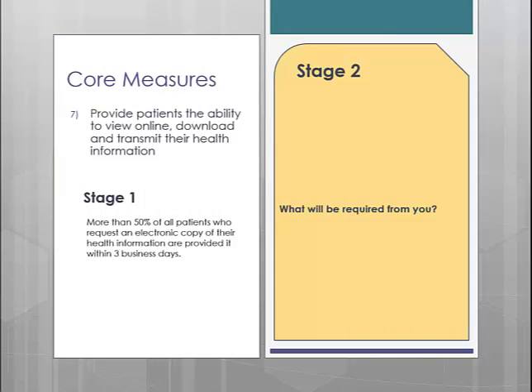Core measure number 7 is the ability to view online, download, and transmit patient health information. In Stage 1, you are required to provide this information within 3 business days to 50% of the patients that requested it. Since most patients were not aware of this functionality, many practices didn't need to do anything with this measure because none of their patients requested it. However, for Stage 2, that will not be the case. This is probably going to be one of the most impactful measures to your practice.